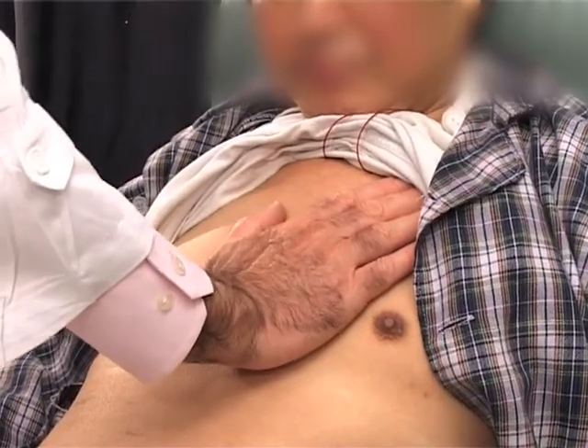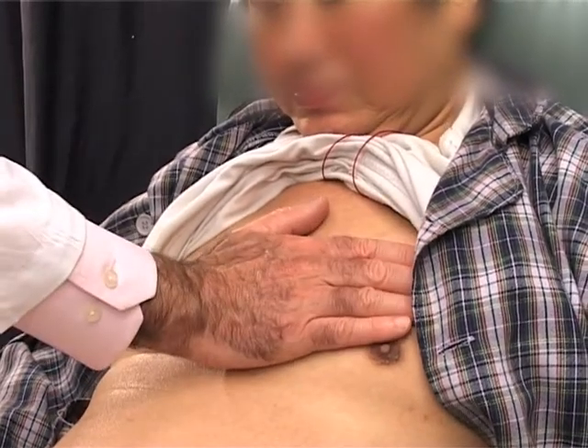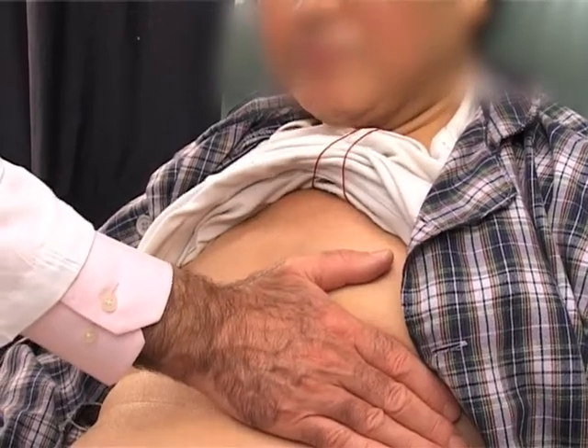Coming over to the right ventricle, there's no definite evidence of right ventricular hypertrophy. And there are no thrills at all — no aortic, pulmonary, VSD, or mitral thrills.